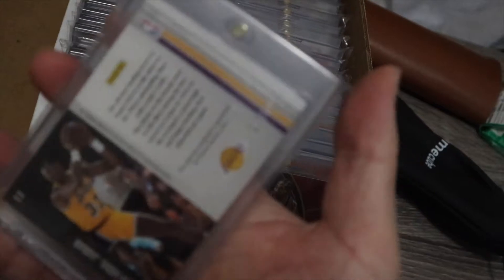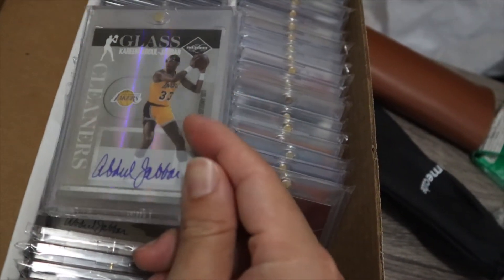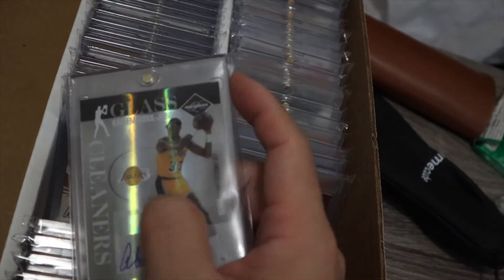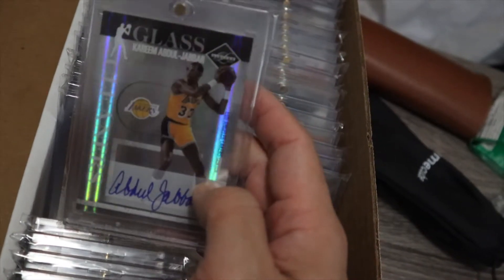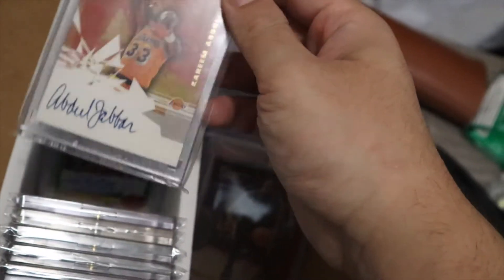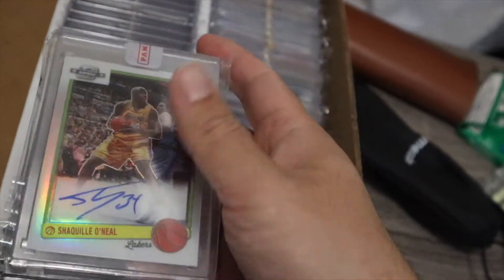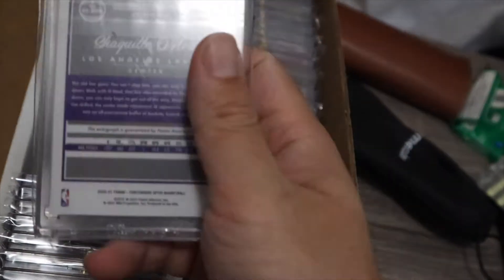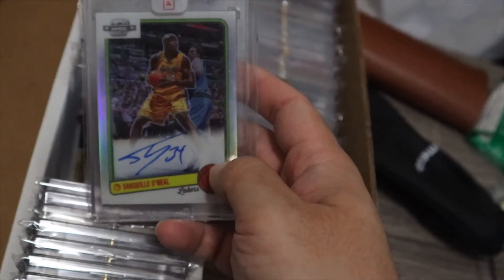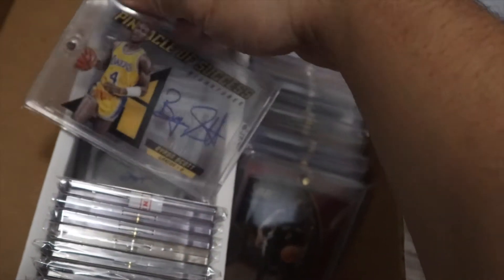Kareem Abdul-Jabbar on-card auto, numbered — I got this in 2020 for about $200. I can't imagine this card being more than $300 today, but it's still amazing for one of the greatest players ever. Gorgeous card. Shaq — on-card auto, it's a newer card from 2020, but still $200 for a beautiful on-card auto of Shaq. Gorgeous.